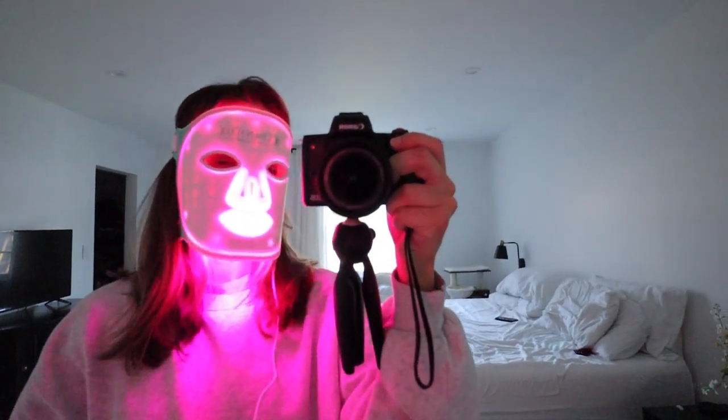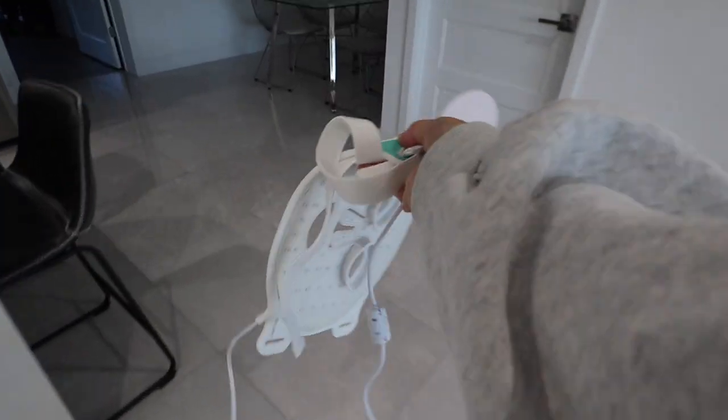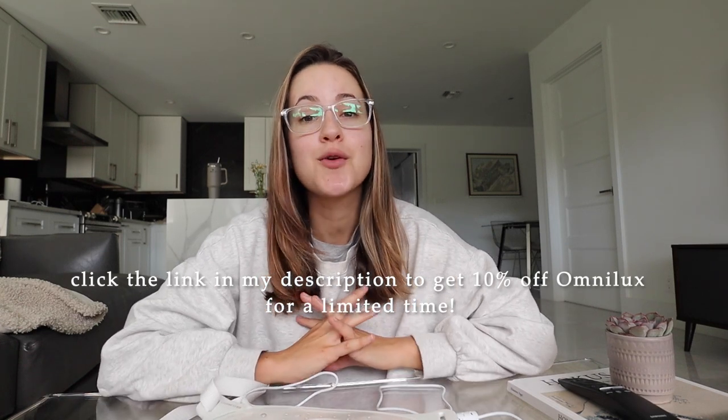I've always struggled with acne, and since coming off birth control I've had multiple flare-ups, so implementing this LED light therapy into my night routine helps my face remain clear. It's also super relaxing — I like to read or scroll through my phone and it gives me a 10-minute unwind. Omni Lux's LED technology is the premier choice of pro skincare experts and is found in thousands of dermatology and aesthetic clinics worldwide. It's portable, you just press the button and it lasts for a 10-minute session and automatically turns off. Click the link in my description to get 10% off Omni Lux for a limited time.